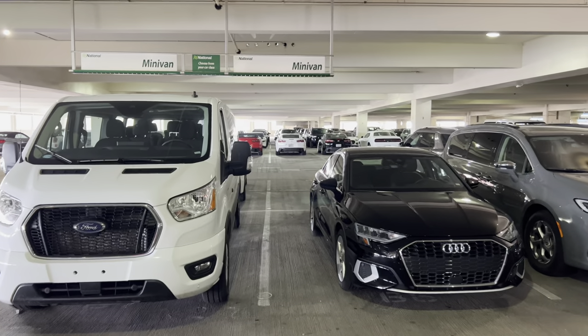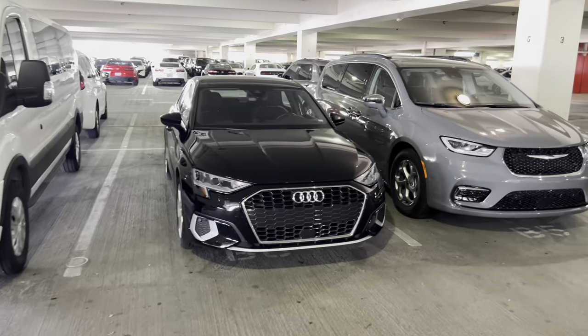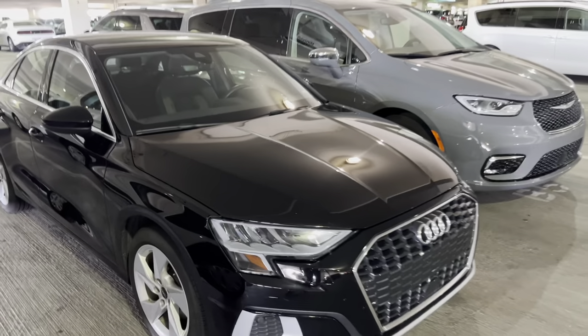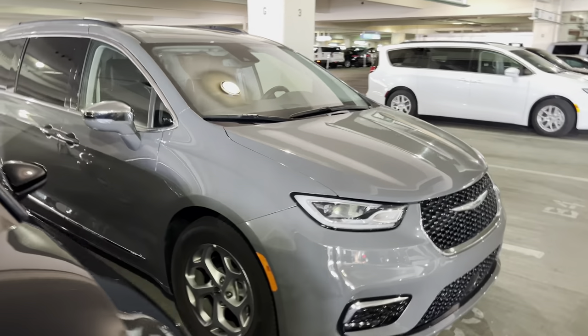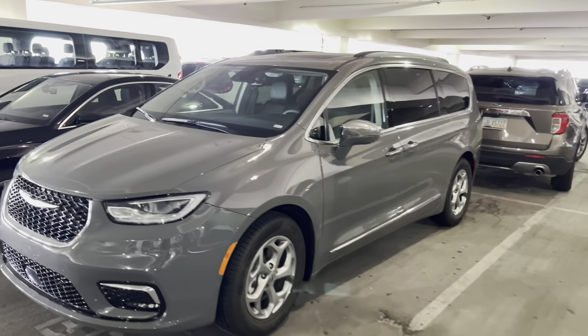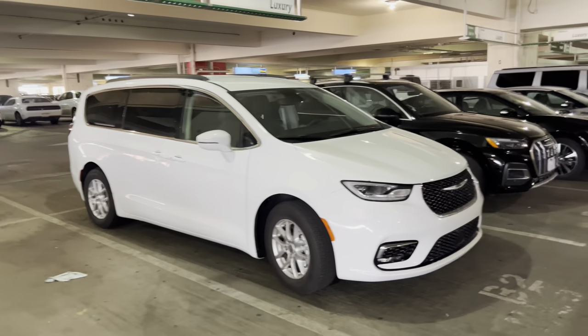They don't always follow the signs. We've got a minivan category. I love these Audi A5s. I like that color on this one too. I think there's a couple more. There's a minivan actually in the minivan category, and I've got another Chrysler minivan.